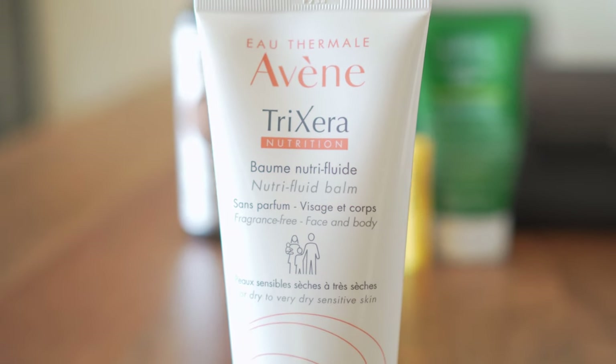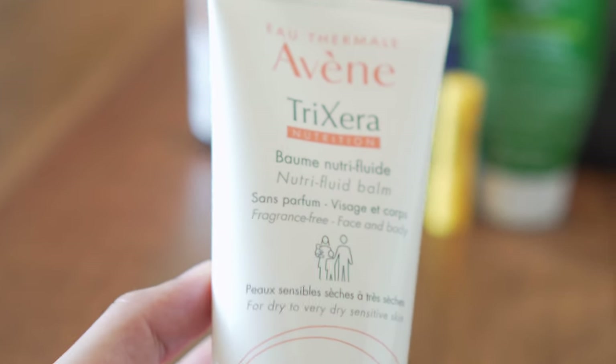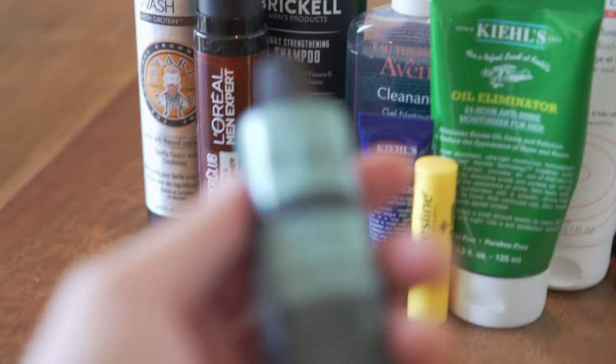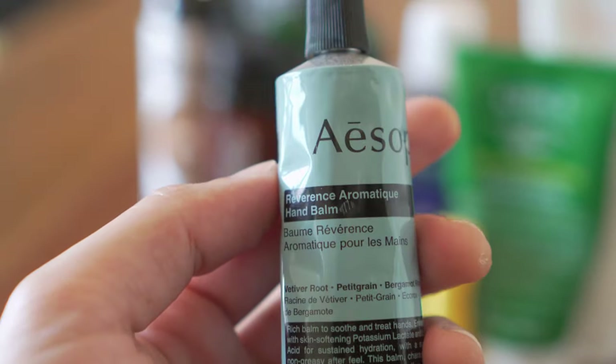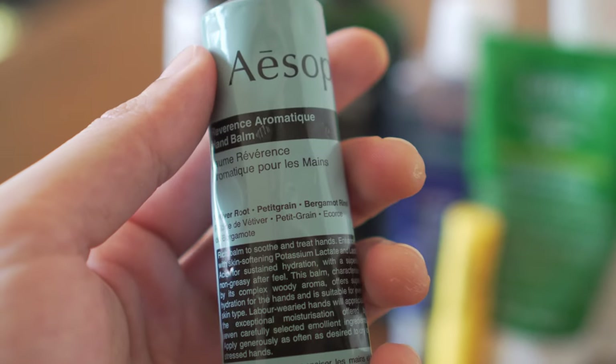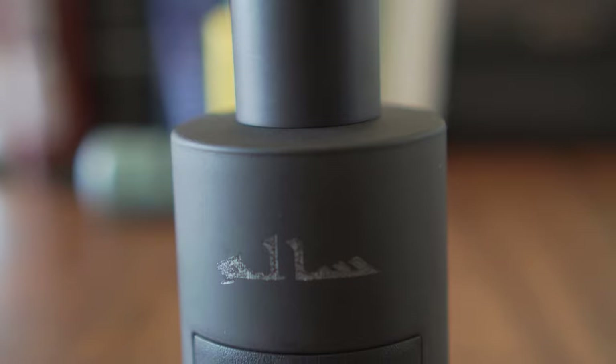My skin tends to dry out from time to time, whether from frequent traveling or constant exposure to the sun or cold depending where I am, so I make sure I also pack body lotion. I choose one that is odorless so it doesn't overshadow the fragrance I'm wearing. For my hands — especially with the excessive use of sanitizing alcohol and hand gel — I make sure to pack my hand cream. With hand cream, don't be afraid of choosing one with a nice fragrance.